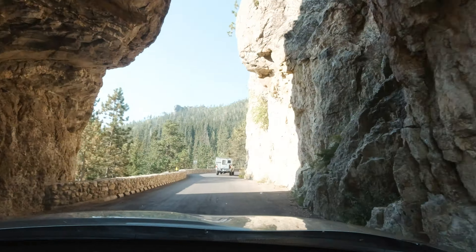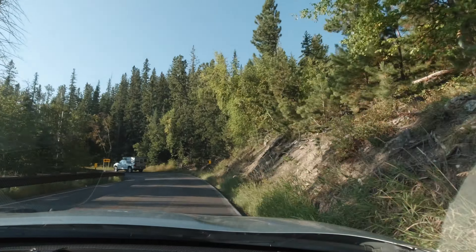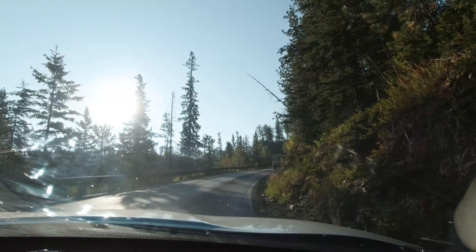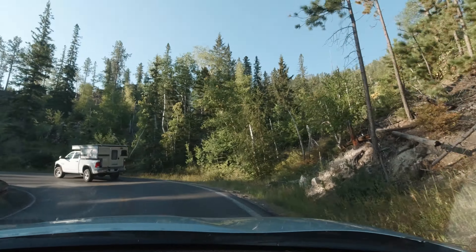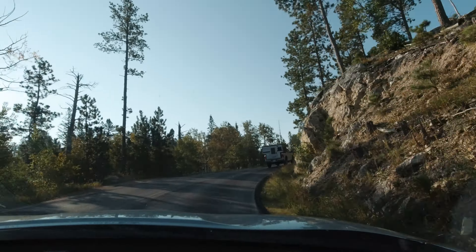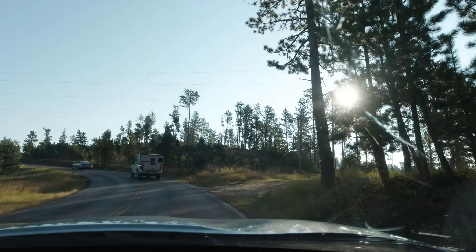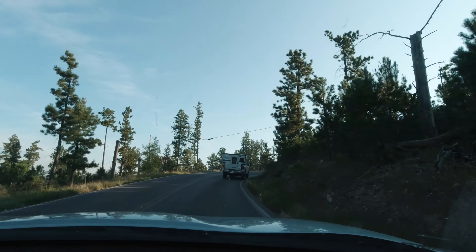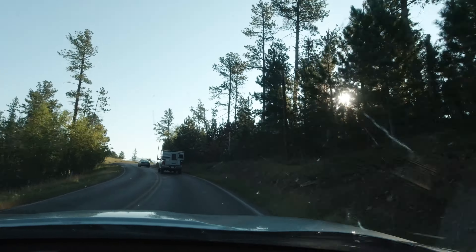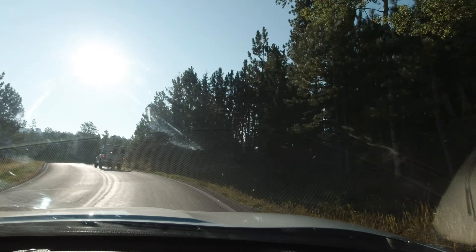The Needles Highway is more than a 14-mile road. It's a spectacular drive through pine and spruce forests, meadows surrounded by birch and aspen, and rugged granite mountains. The road's name comes from the needle-like granite formations that seem to pierce the horizon along the highway. Winding drives throughout the park are most enjoyable at a slower pace.